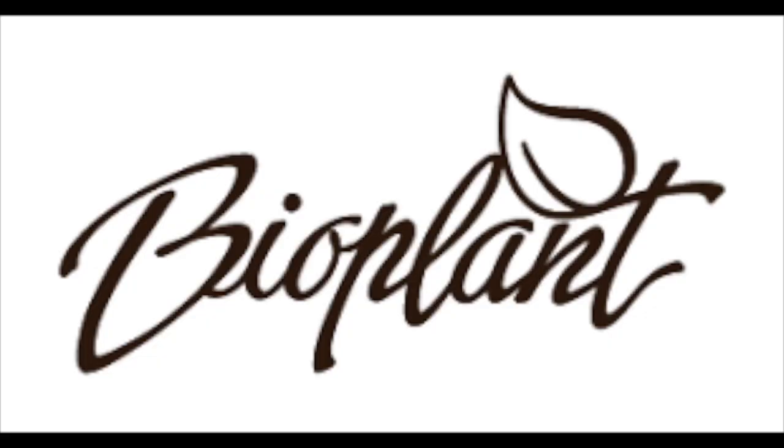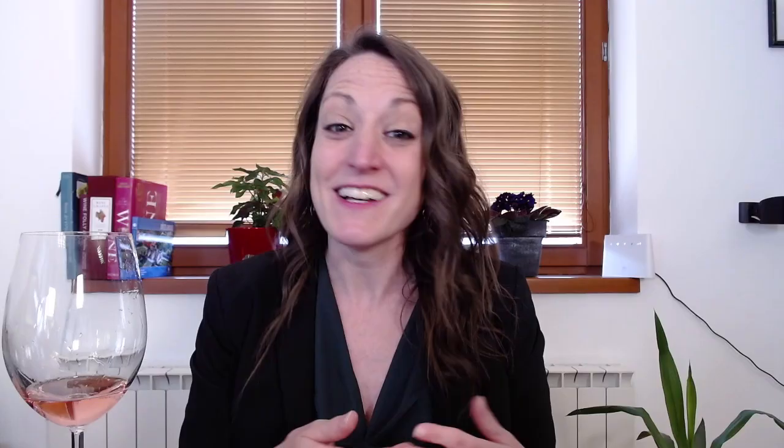Special thanks to Visoceni Winery for sending me these beautiful bottles from Slovakia. If you are interested in seeking out some of these bottles or their other agricultural products through BioPlants, I will list all their contacts in the comments. Thank you for watching, and cheers from Bruno. Ahoy!